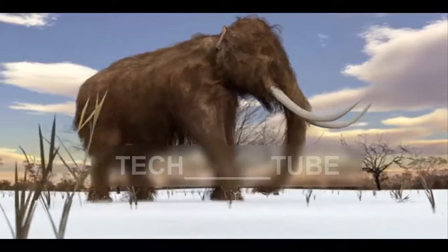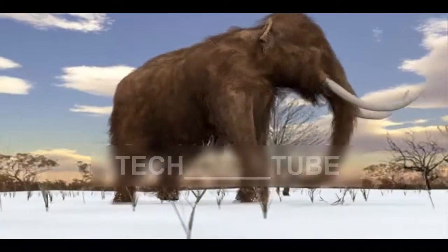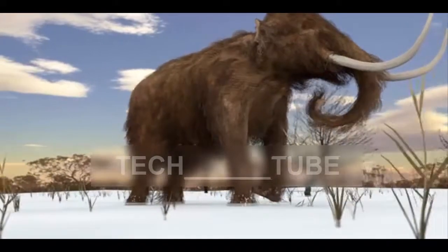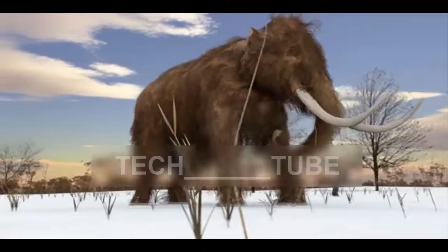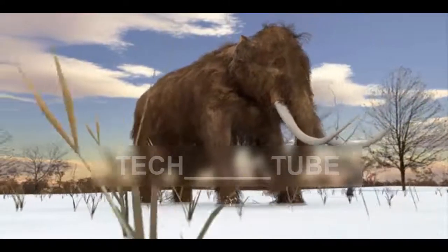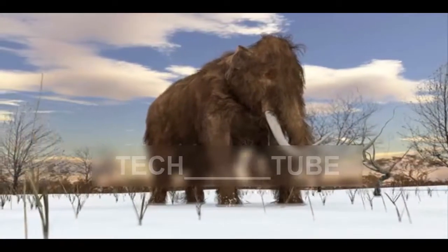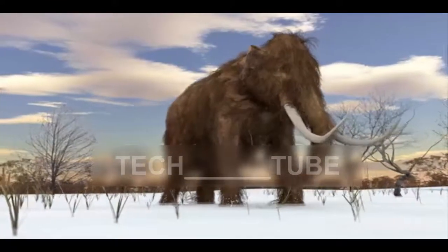Lab tests have already shown that cells function normally with mammoth and elephant DNA, and the scientists now have ambitious plans to grow a mammoth embryo within an artificial womb rather than recruit a female elephant as a surrogate mother. Since starting the project in 2015, the researchers have increased the number of edits where mammoth DNA has been spliced into the elephant genome from 15 to 45.